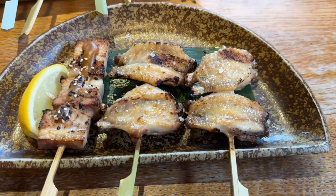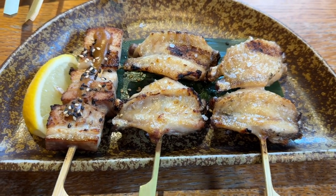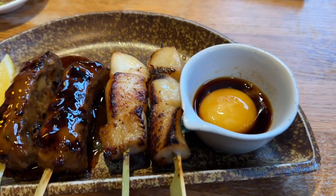We've ordered some skewers ourselves — two sets of chicken wings and also the pork. And this comes with the course which has the duck and the black cock. It's got a special egg sauce.